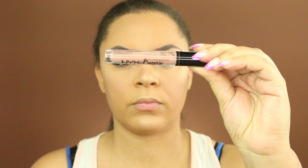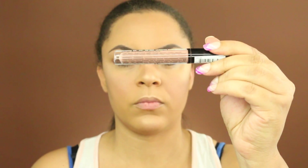This NYX Lingerie was in my Ipsy Glam Bag this month. This is in the color Satin Ribbon. I think this color is okay, but I wish I would have paired it with like a brown lip liner or something, because I really didn't like this shade on my skin tone.